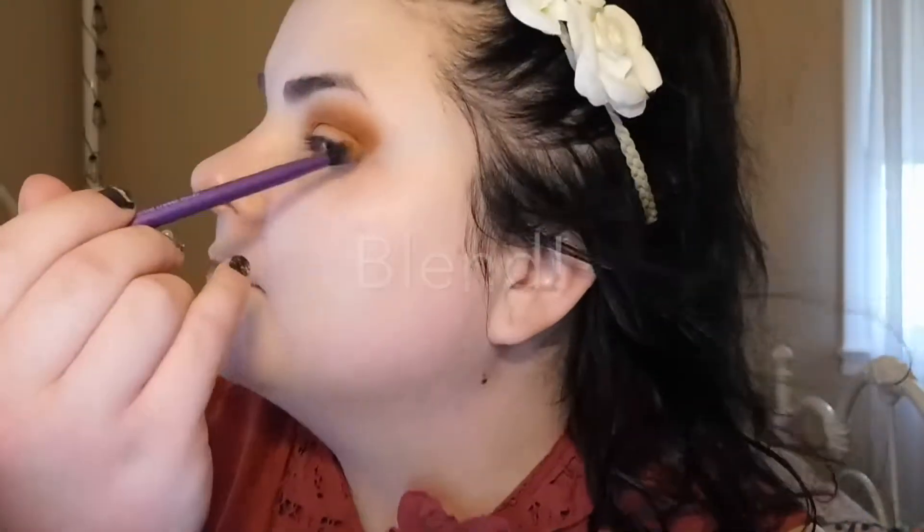On to foundation. Today I'm using a foundation I haven't used in a while: L'Oreal Paris True Match Super Blendable Makeup with titanium dioxide sunscreen, broad spectrum SPF 17, in Natural Ivory C2 in the cool spectrum. I haven't used this for a while so I'm excited to try it out again. We're going to go all over the face with this foundation.